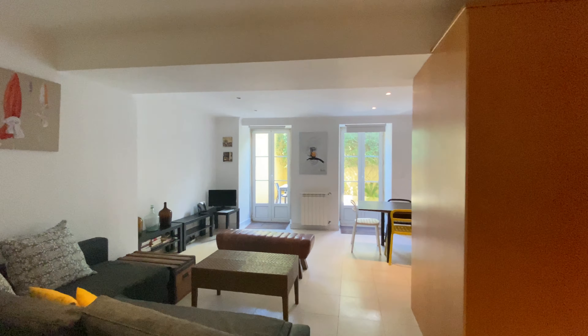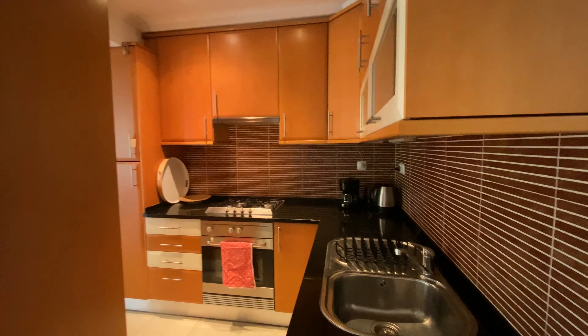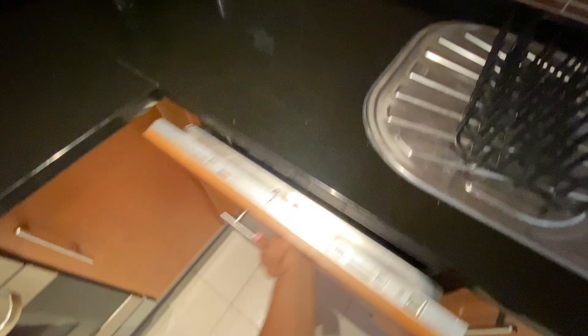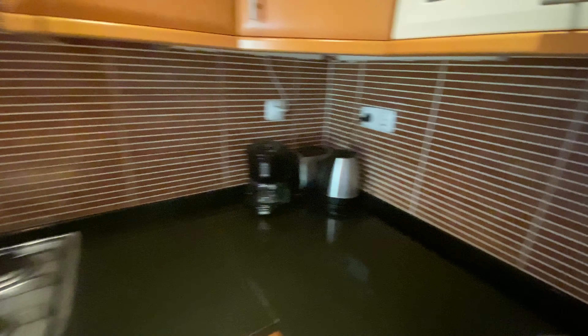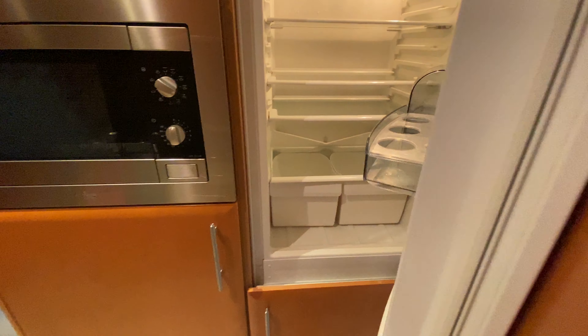Now we have this huge living area with the living room on the left side and the kitchen on the right side, which is fully equipped. We're gonna have lots of cupboards, a sink. We have the dishwasher here, a coffee machine, a toaster, stove, an oven, and then you have the fridge and the freezer. And here we have the microwave, and we have all the cupboards here. This is the fridge.